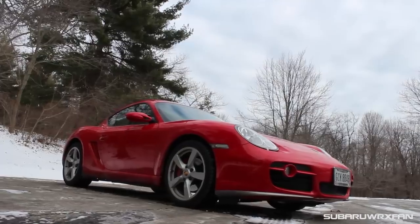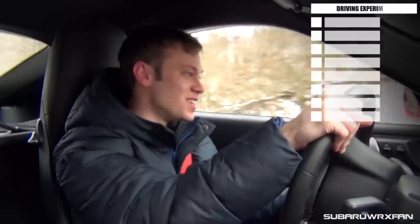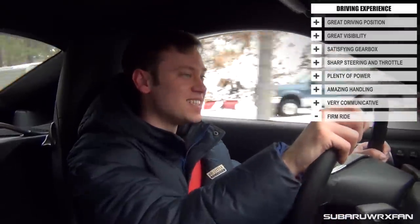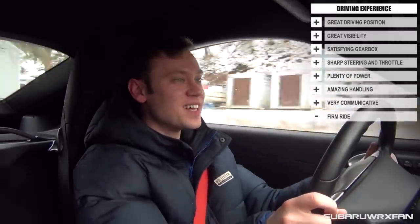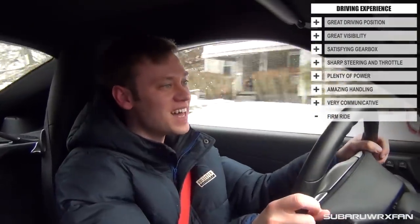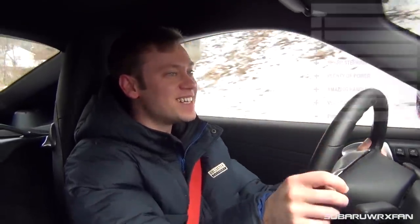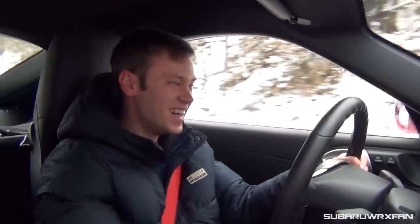Huge thanks again to Greg for allowing me to review his Cayman. He absolutely adores it, and I can see why — between the handling and that sound, it's just a really spectacular car. I'll take one last corner before saying goodbye — and yeah, this is literally a hairpin and it just rips and grips. So much fun. Thanks for watching guys, I'll see you next time. Take care.